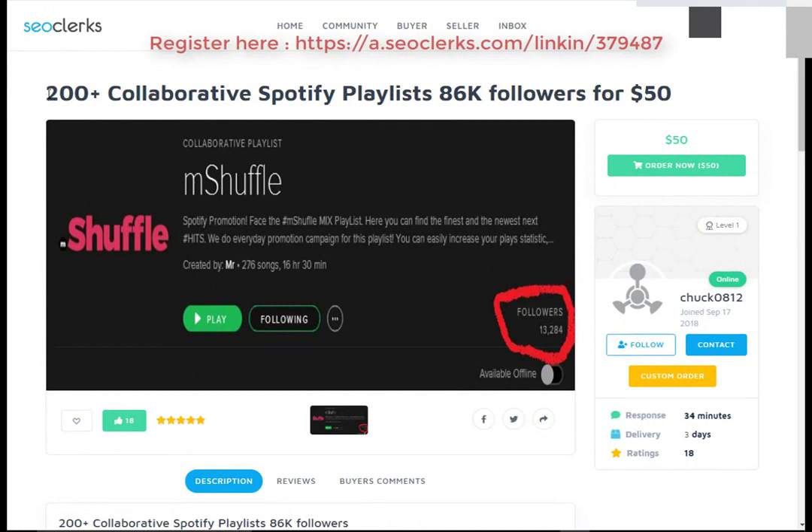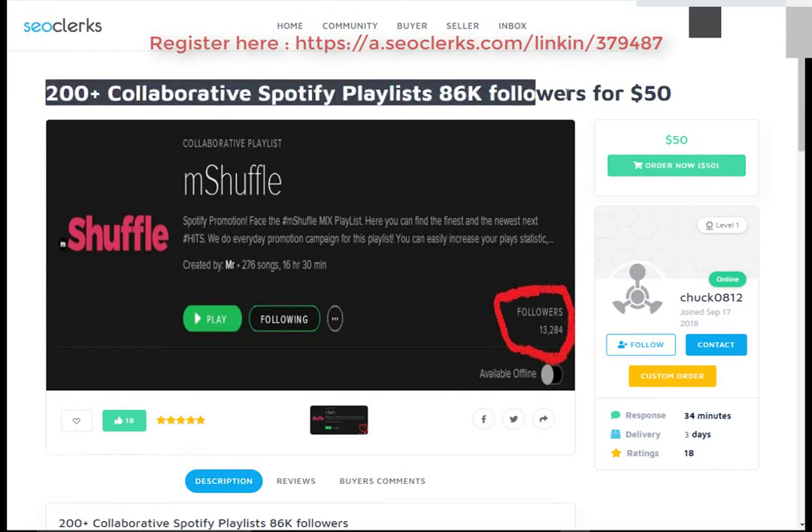I'll show you how you can buy 200 collaborative Spotify playlists with 86K followers for $50.